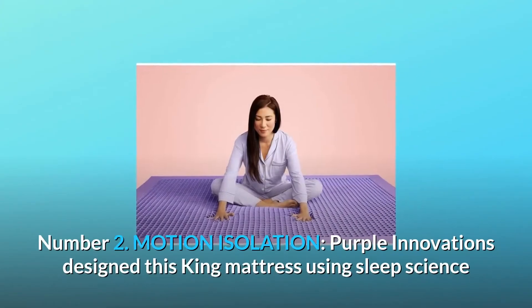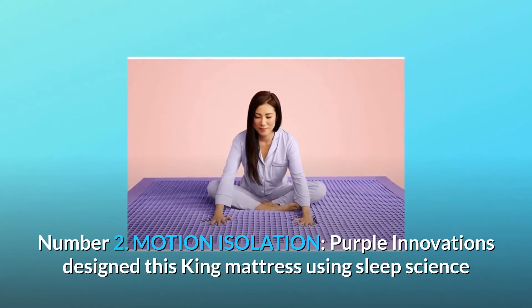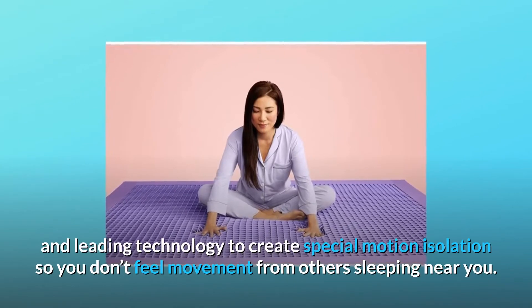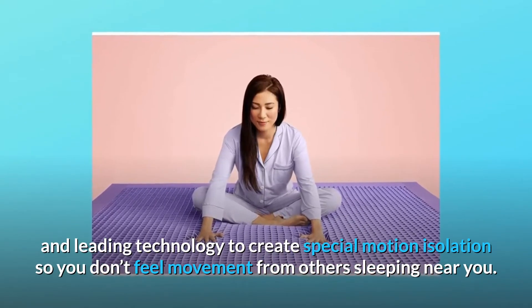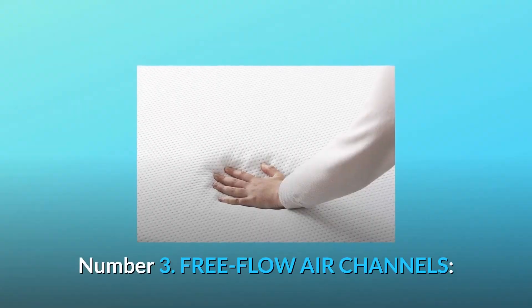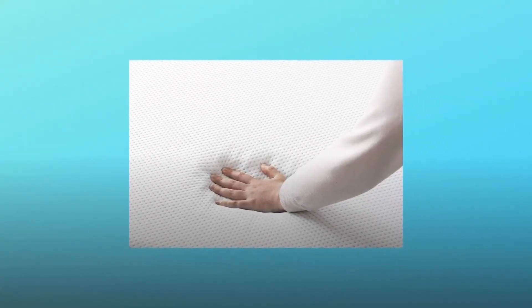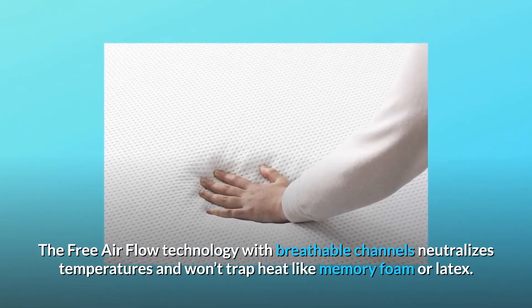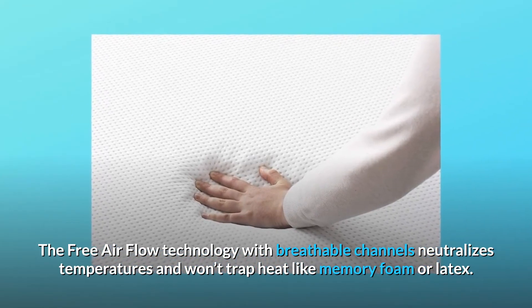Number two: motion isolation. Purple Innovations designed this king mattress using sleep science and leading technology to create special motion isolation, so you don't feel movement from others sleeping near you. Number three: free flow air channels. The free airflow technology with breathable channels neutralizes temperatures and won't trap heat like memory foam or latex.